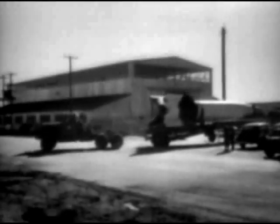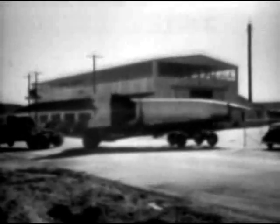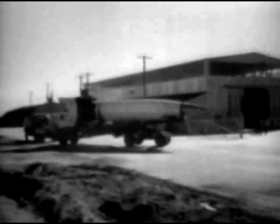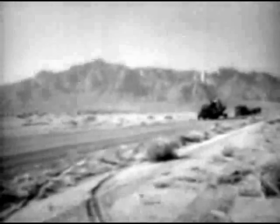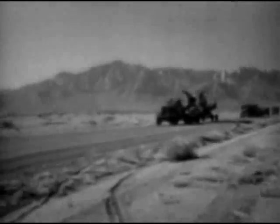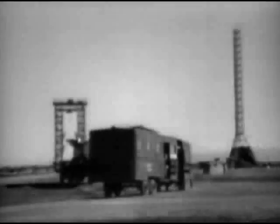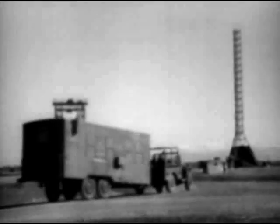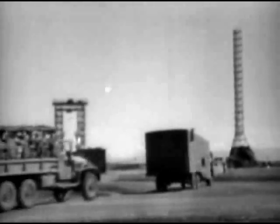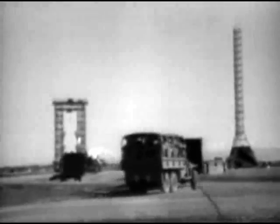Extreme care is taken in transporting the missile from the assembly area to the firing range. The delicate control mechanism of the rocket is very easily damaged. A maximum speed of 20 miles an hour is maintained on the five-mile trip. Trailers carrying equipment used by the ground launching crew follow the rocket. The men of the ground crew are soldiers from the First Anti-Aircraft Guided Missiles Battalion.